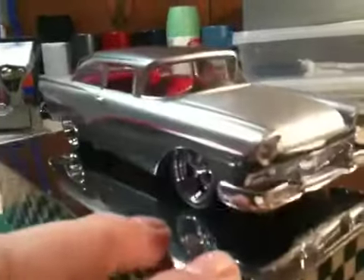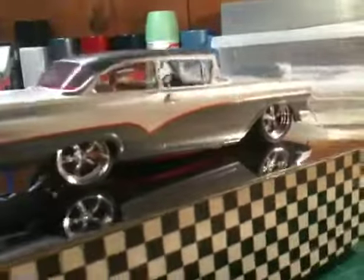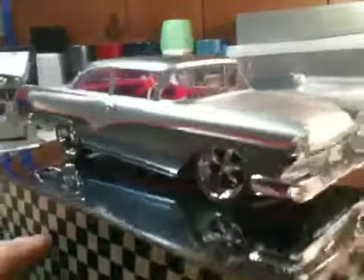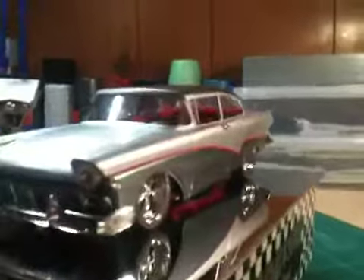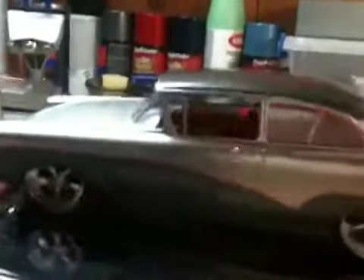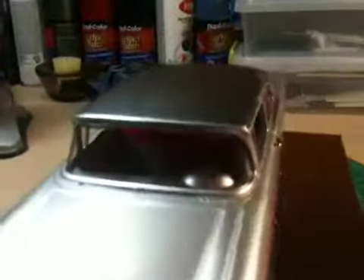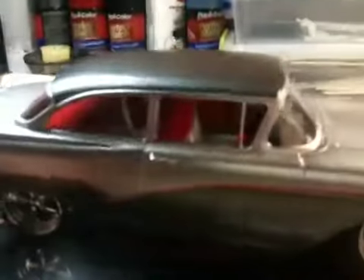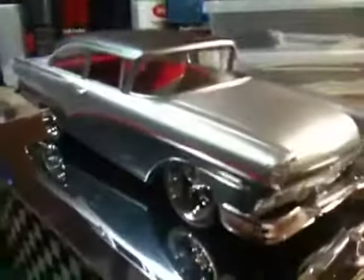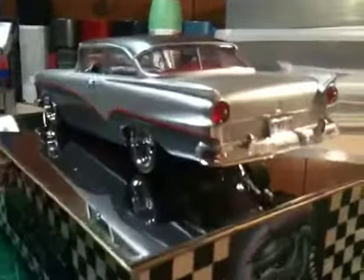But yeah, like Dr. Cranky said, man, this is a really nice kit — I was really, really happy with it. Really happy with the way it came out. Looks good on these Pegasus Mag wheels. I was able to get the interior done. Dash is the same silver as the car. Yeah, that's it guys — 57 Ford Custom. A little bit of eye candy for you.